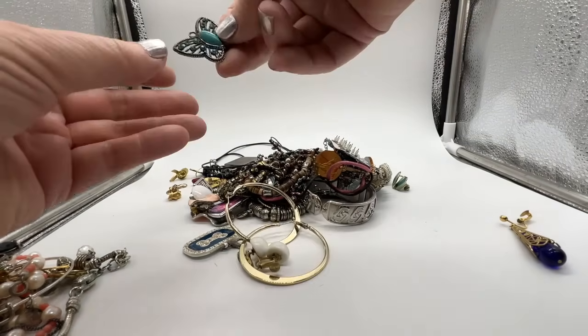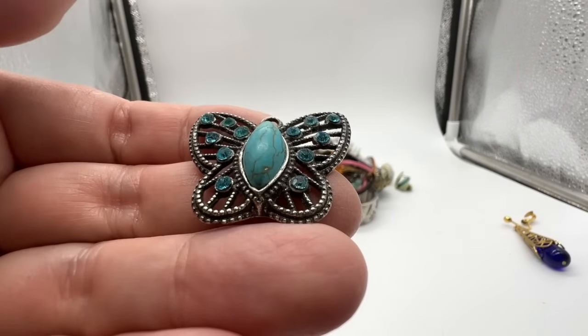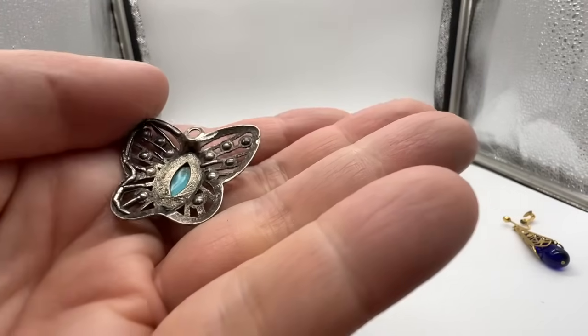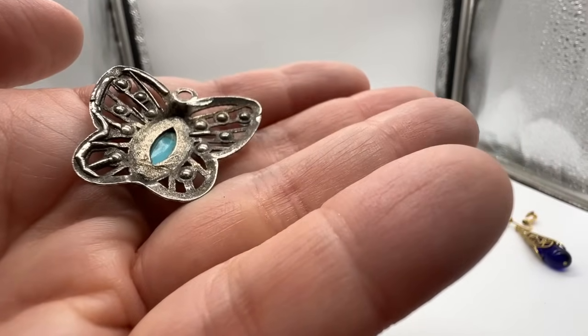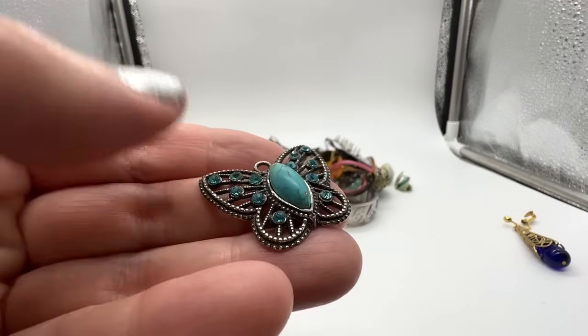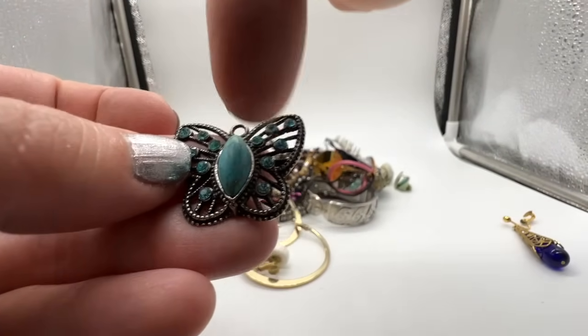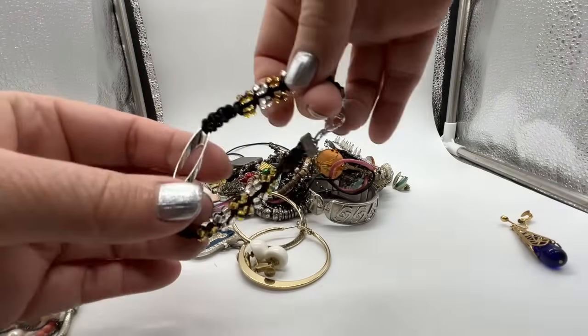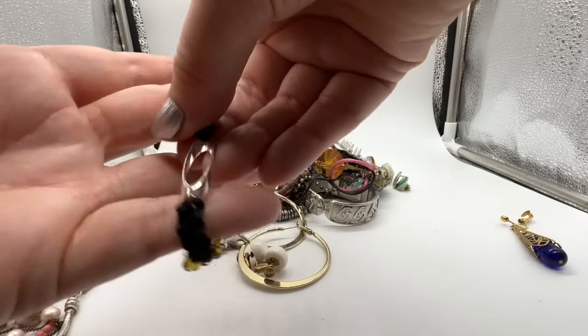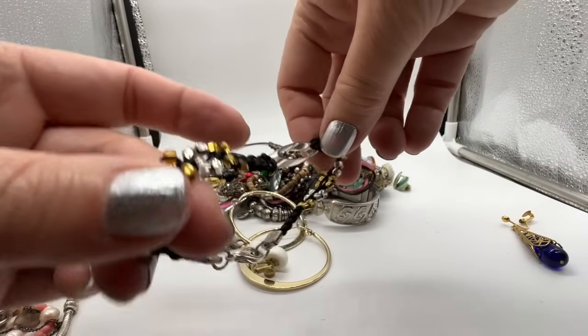And here's yet another butterfly. This is another not particularly well-made one, as you can see. Let me just make sure that's not marked — nope, it isn't. Plastic stone right there. That's kind of cool, it's got a mod look to it.